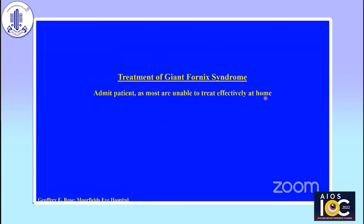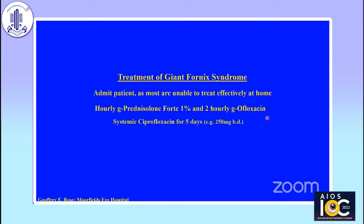How do we treat the Giant Fornix Syndrome? In many patients in the UK, they can't treat themselves effectively at home — they're far too elderly — so we may admit them for a day or two. We treat them with hourly potent steroids to quieten the inflammatory response and two-hourly anti-staphylococcal antibiotic. We also give systemic ciprofloxacin for five days, as these highly inflamed surfaces settle much faster with systemic antibiotic. In some cases, if there's a lot of coagulum formation, you can sweep the upper fornix with amethocaine/tetracaine-soaked cotton bud two or three times daily to remove the coagulum — you only need to do this for a day or two.